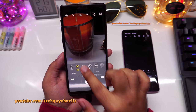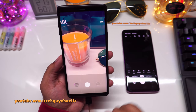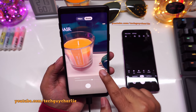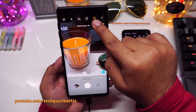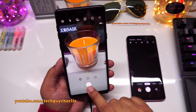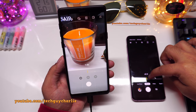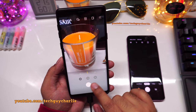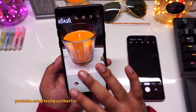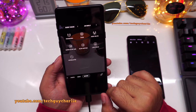You still have downloadable filters from the Galaxy Store, as well as Beauty Effect and Motion Photo toggles. When you zoom in or out, the phone now gives you three quick-access buttons — 1x, 2x, and 10x — which is new. Previously you had to fine-tune the zoom manually; now a single tap gets you to the desired zoom level. All old functionality is still there, just with a slightly different and improved UI.